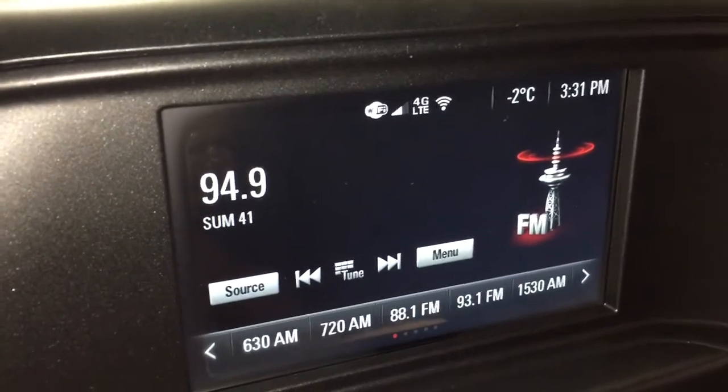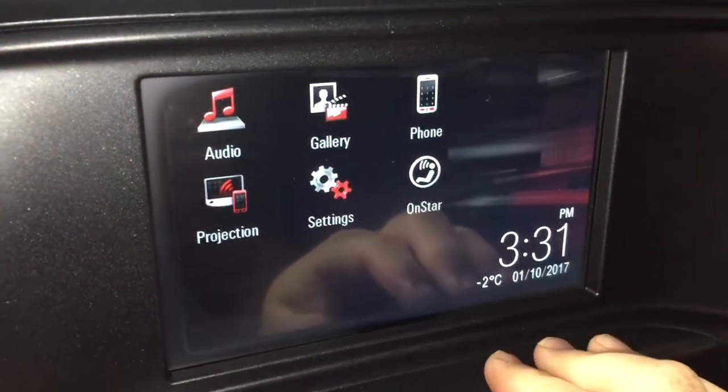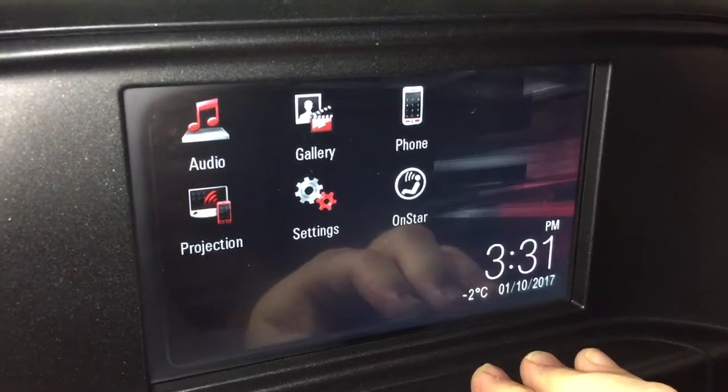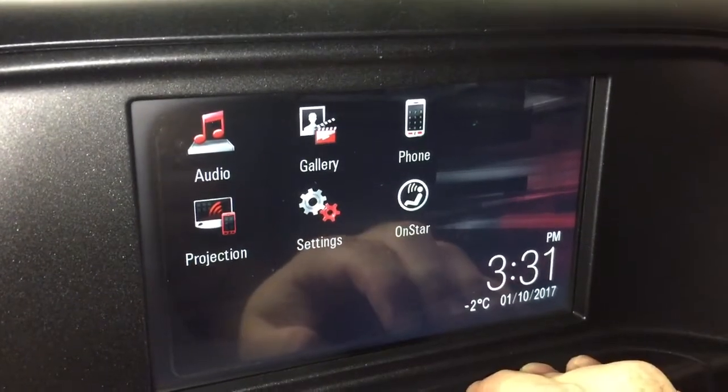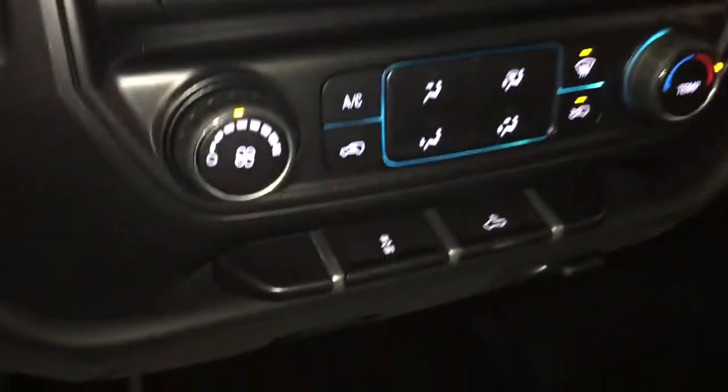We've got AM/FM radio. Anytime you want to get back to the home screen, you just use this button right here. You can set yourself up for hands-free calling with your phone. You've got OnStar in the vehicle, and you'll also have projection — so if you have an enabled smartphone, some of your favorite apps will appear right there.